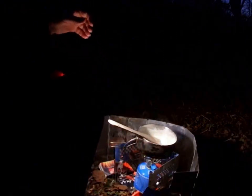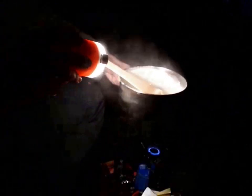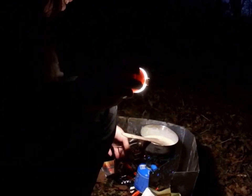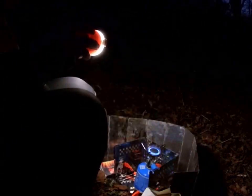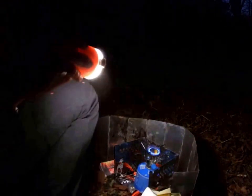It looks as if I need to put a bit more milk in. It all depends how much flour you put in as well - if you put a lot of flour it'll thicken up quite quick, so you need to add more liquid if you don't want it too thick. I'm going to take it off the heat and pop the cheese in.